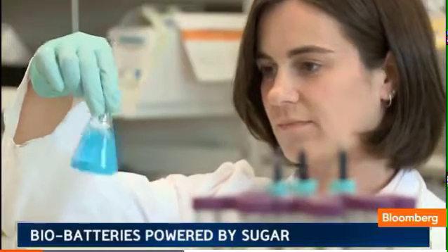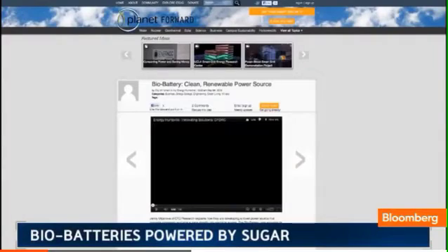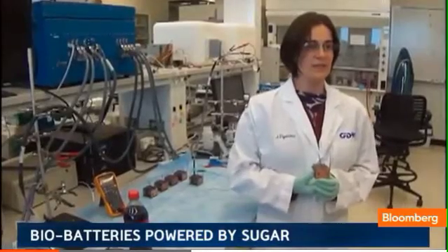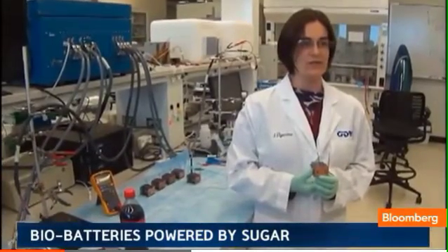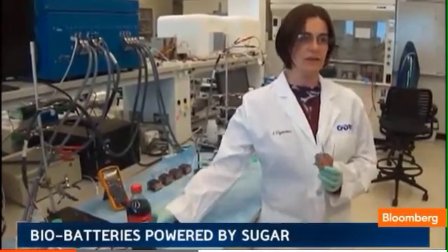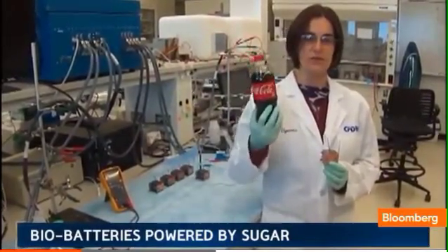The folks at CFD Research Corporation uploaded their idea to Planet Forward. We're developing and demonstrating the bio battery, which is essentially an enzyme-catalyzed fuel cell running on readily available biofuels such as glucose and sucrose.